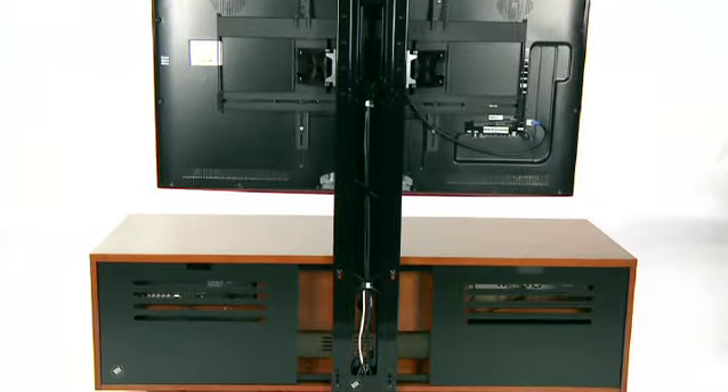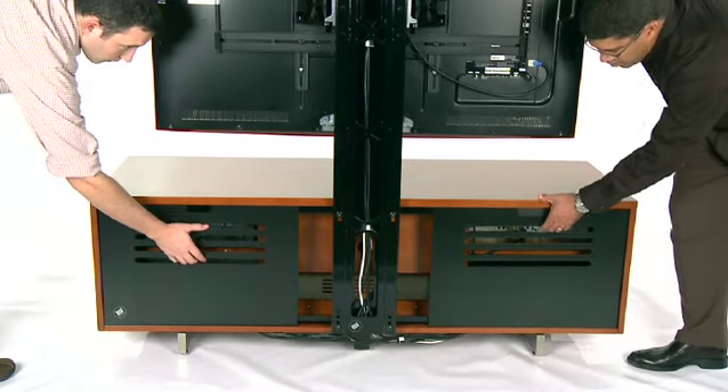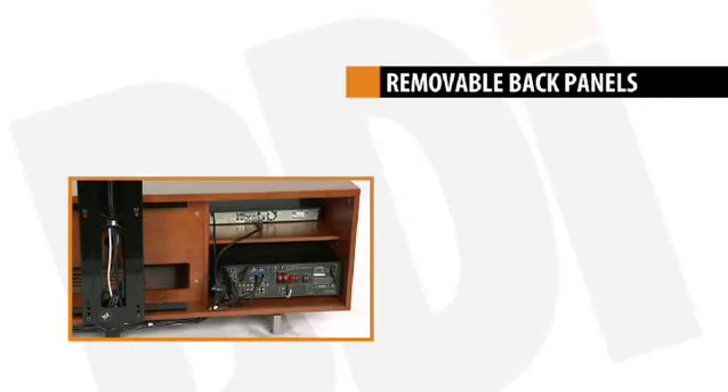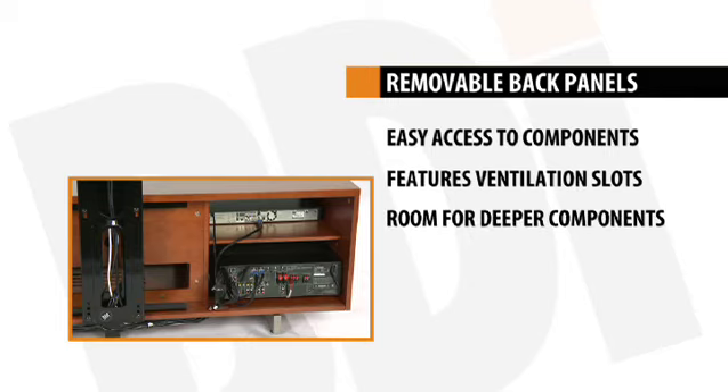Our cabinets feature removable back panels that can be removed effortlessly for easy access to components and connections. If you have an overly large component that needs a little extra space, the back panels can be left off the cabinet without sacrificing structural rigidity, allowing deeper components to extend from the back.